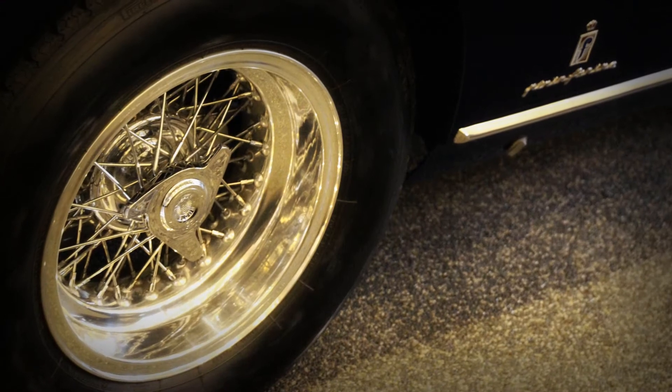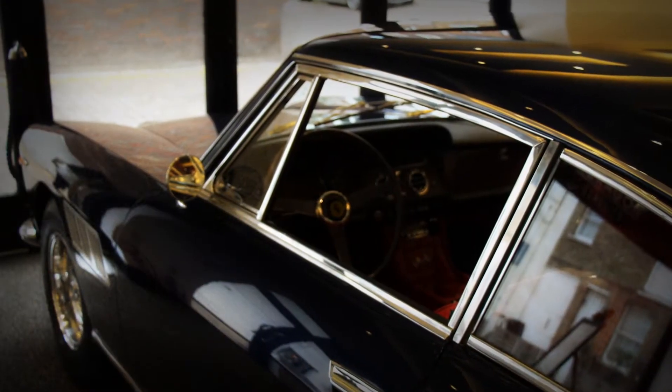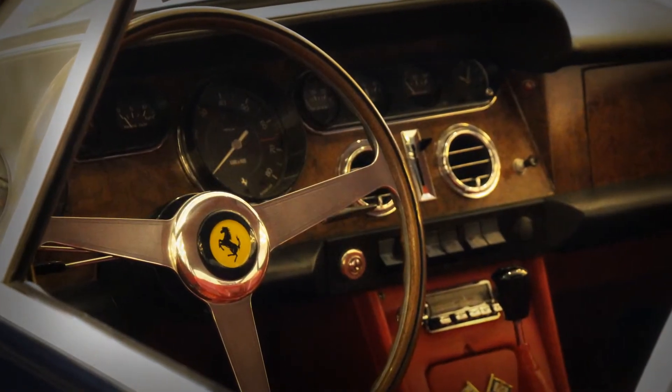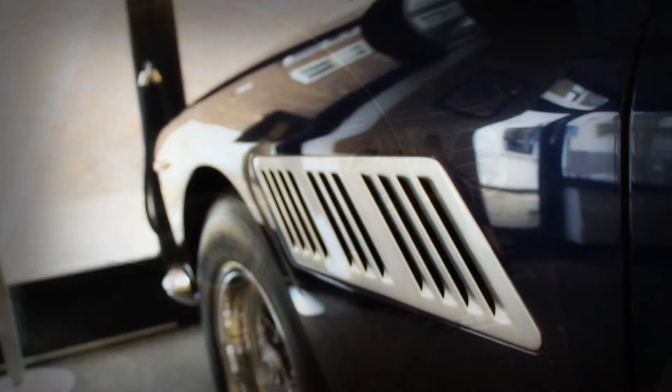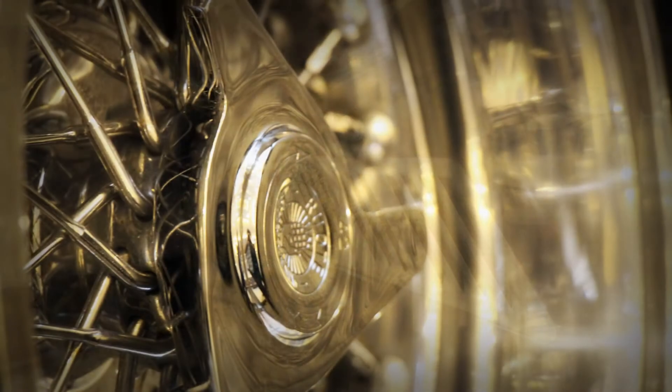Finished in dark metallic blue with red hide, this motor car was supplied in Sweden in 1965, sold in 1967, and not resold again until 2009 when the motor car came to the UK.